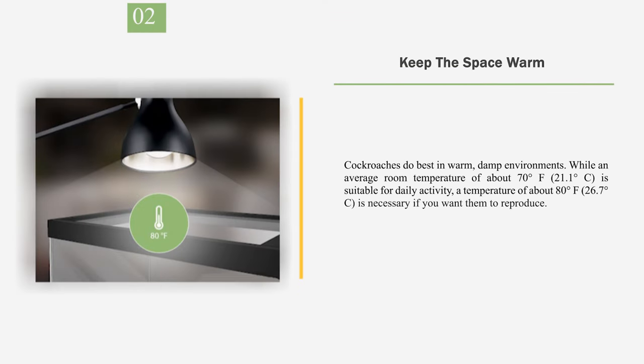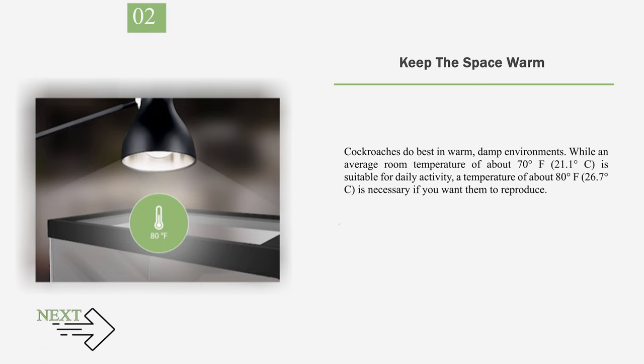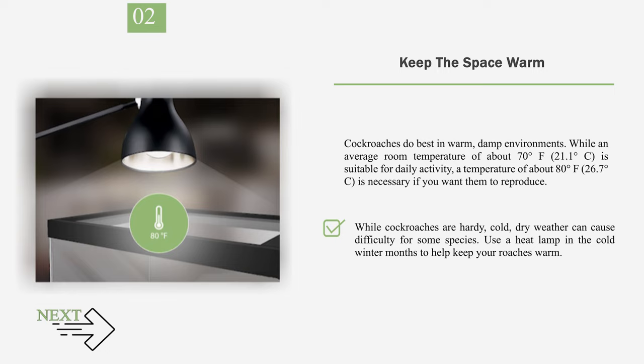Number 2: Keep the Space Warm. Cockroaches do best in warm, damp environments. While an average room temperature of about 70 degrees Fahrenheit (21.1 degrees Celsius) is suitable for daily activity, a temperature of about 80 degrees Fahrenheit (26.7 degrees Celsius) is necessary if you want them to reproduce. While cockroaches are hardy, cold, dry weather can cause difficulty for some species. Use a heat lamp in the cold winter months to help keep your roaches warm.